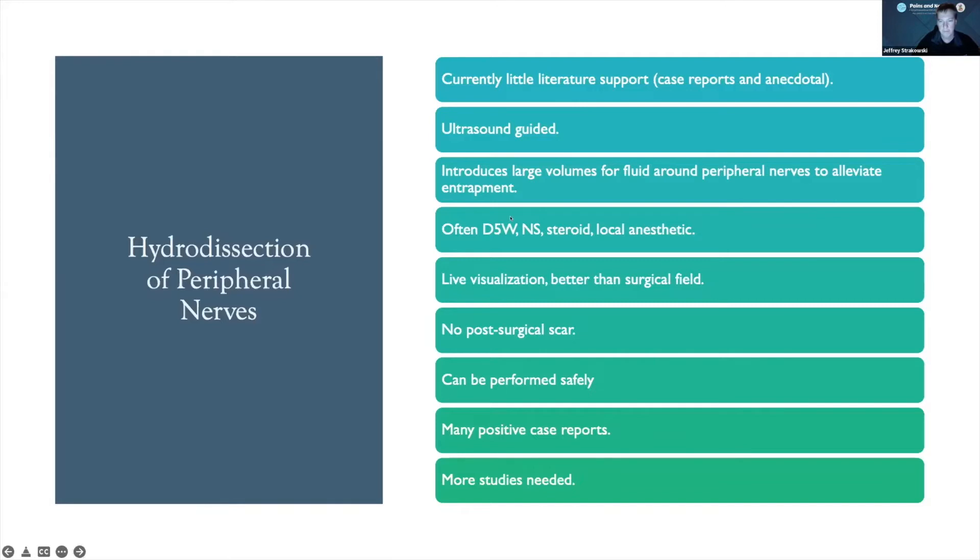Different mixes of things can be used for this — D5W, normal saline, steroid, local anesthetic, or any combination of those. We use live visualization so we can actually see these images better than the surgical field because we can see deep to the nerves and well beyond the surgical field. We don't leave post-surgical scars, it can be performed safely, and there are positive case reports, though we need more studies on efficacy.